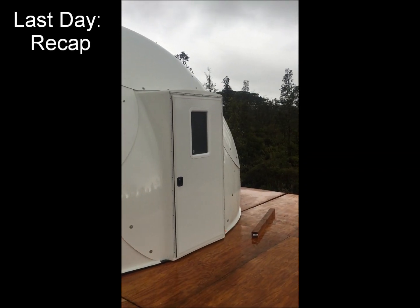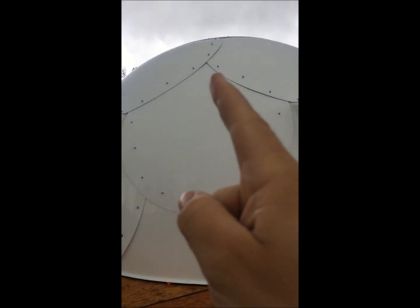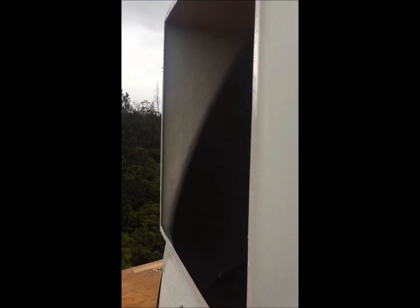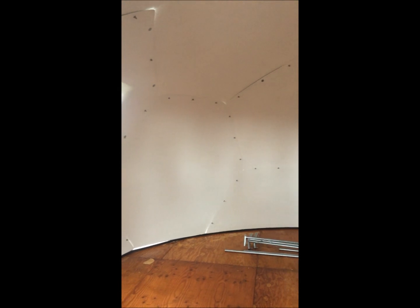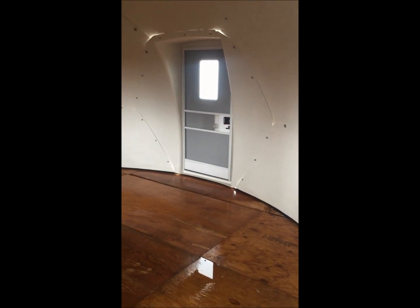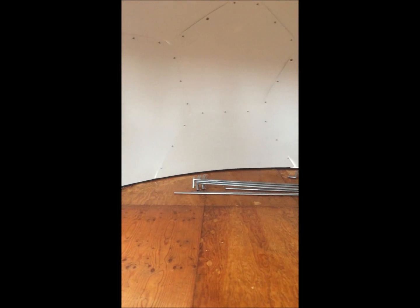Here's the finished product. Not 100% finished — we do have to caulk the seams, tighten down the bolts, and install the two windows that came with it. We just ran out of time. The weather was our biggest hurdle. Second was not having enough hands to help. But with the two of us that did do this, it was pretty impressive. This took us about three days fighting the weather, but we got it done.